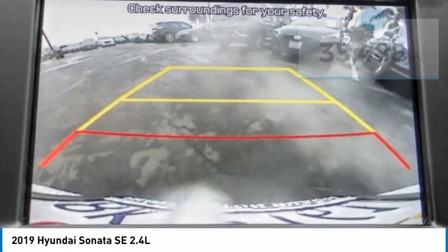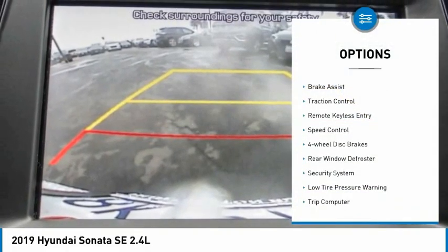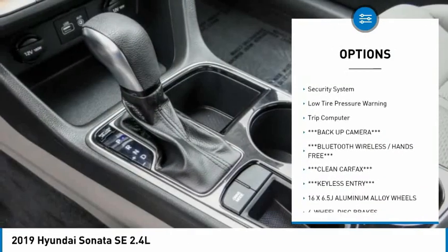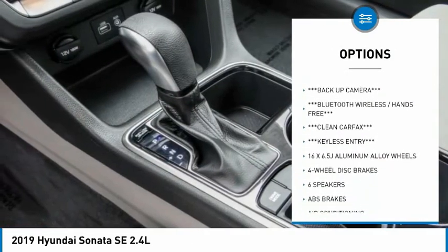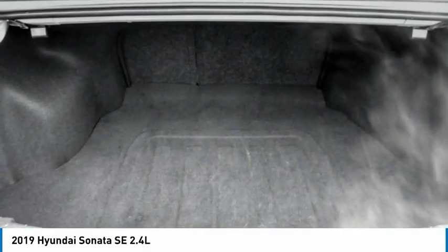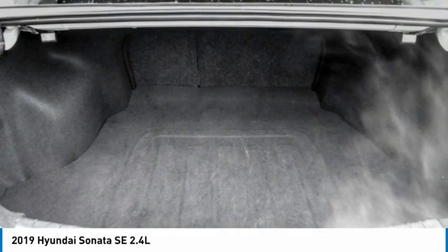Here are some of this vehicle's great options: electronic stability control, brake assist, traction control, remote keyless entry, speed control, four-wheel disc brakes, rear window defroster, security system, low tire pressure warning, and trip computer.